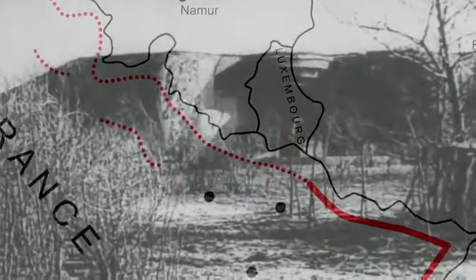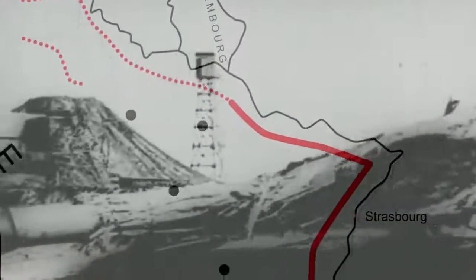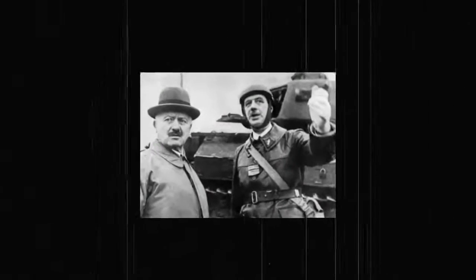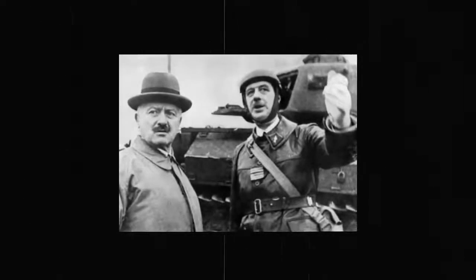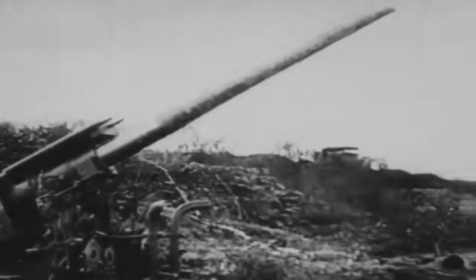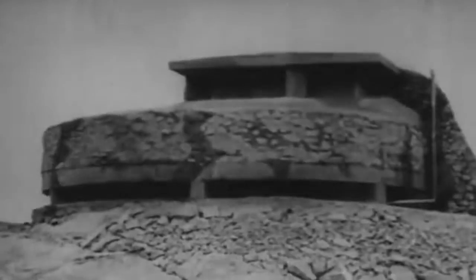The Maginot Line was a row of fortifications along the Franco-German border intended to divert any upcoming invasion to Belgium, which would be protected by several divisions of the French Army. That way, they hoped to avoid replicating the damage and destruction of World War I to French territory. The fortifications included blockhouses, rail lines, and bunkers. The barrier was extensive and comprehensive, seemingly impenetrable. Due to this, Hitler was in need of a new powerful weapon that could do what no other existing weapon could.